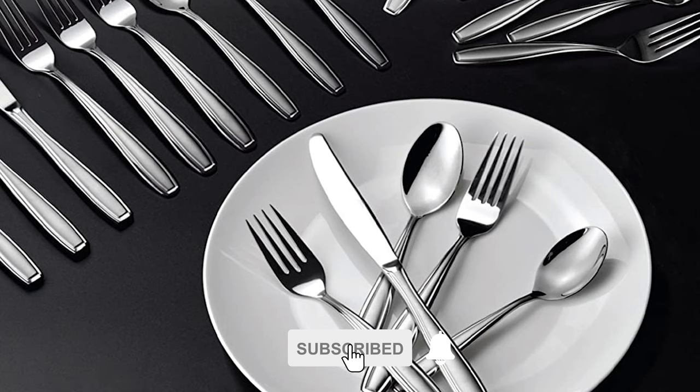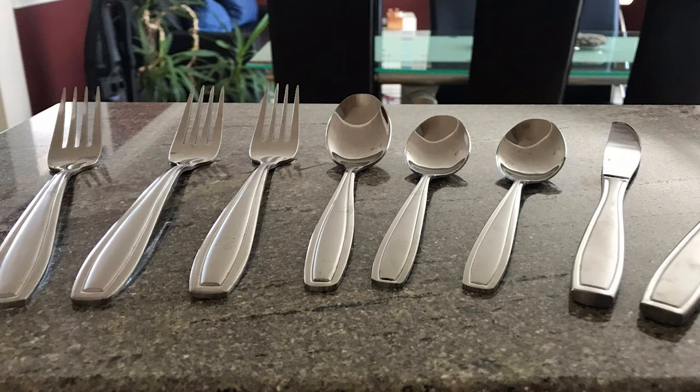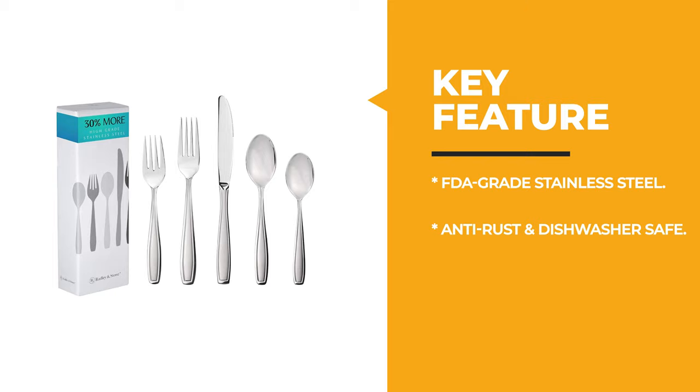Radley & Stow 20-Piece Flatware Set is durably crafted with 30% more 18/10 stainless steel than competitors. These utensils are rust and bend-resistant and are built to handle everyday use. This five-piece serving set includes one each of serving spoon, serving fork, slotted serving spoon, butter knife, and sugar spoon. With the same matte handle and classic design as the flatware, the serving set will complement almost any table setting.